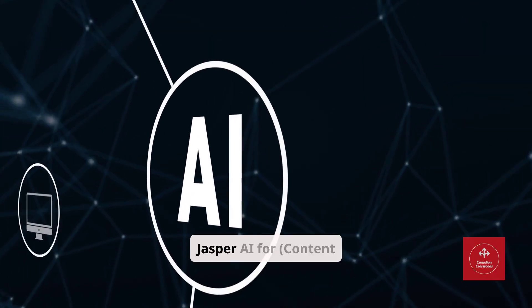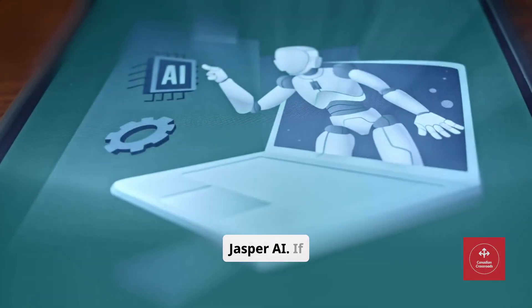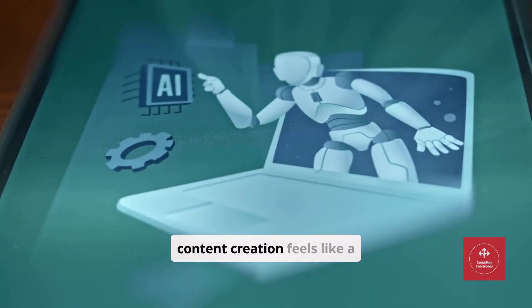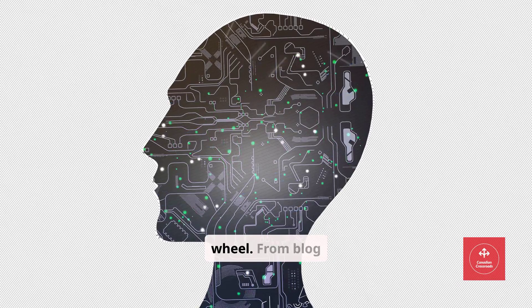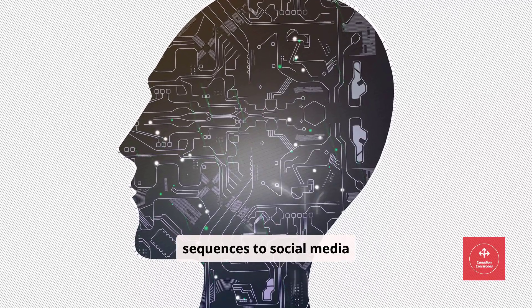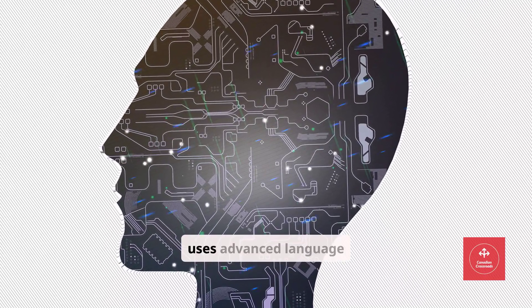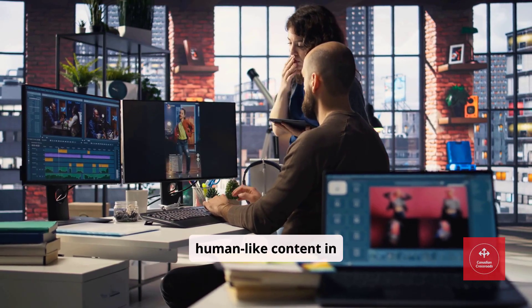Tool number one: Jasper AI for content creation. First up is Jasper AI. If content creation feels like a full-time job, Jasper can take the wheel. From blog posts to email sequences to social media captions, Jasper uses advanced language models to produce human-like content in minutes.